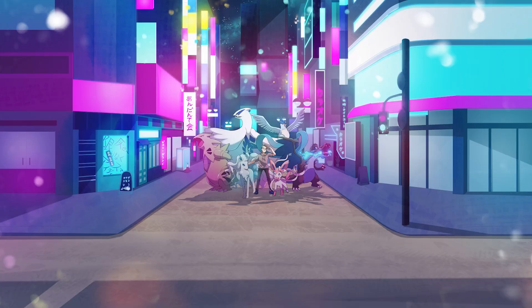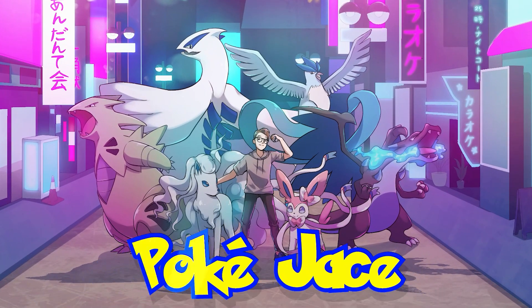Pokemon card singles from the XY, Sun and Moon, and Sword and Shield era have been going a bit crazy, especially in the Sun and Moon era. But today we will take a look at a bunch of different cards from all three generations to see what has been going on right now in the singles market, because there are some pretty big movers.